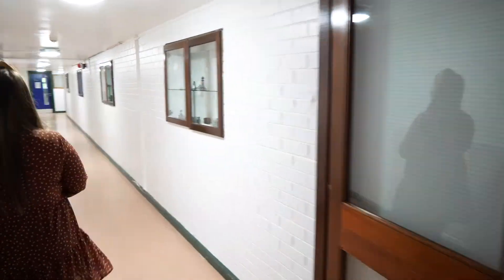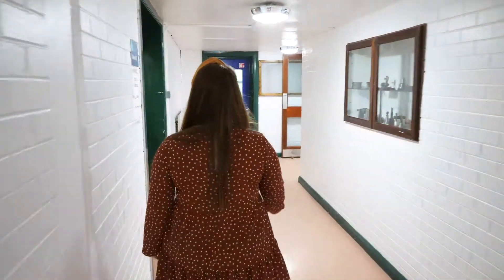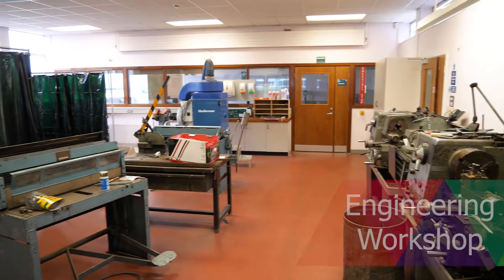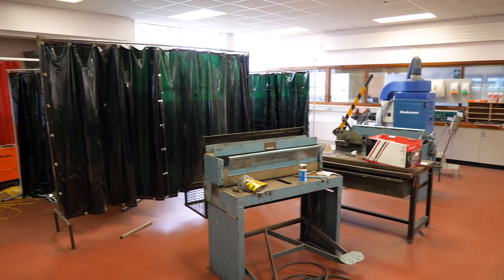So let's go and have a look at the Engineering rooms. And this is one of our Engineering classrooms.